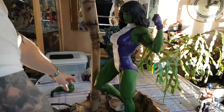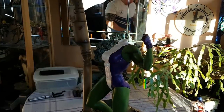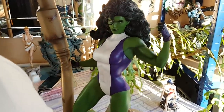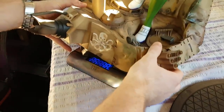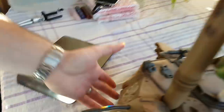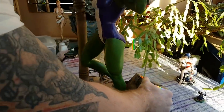Let's have a look and see what it weighs. I'm going to change the head sculpt for the weighing since the hair will add to the weight. Zero on the scales — here we go. It's 26.1 pounds, so about 11.4 kilos. Big piece.